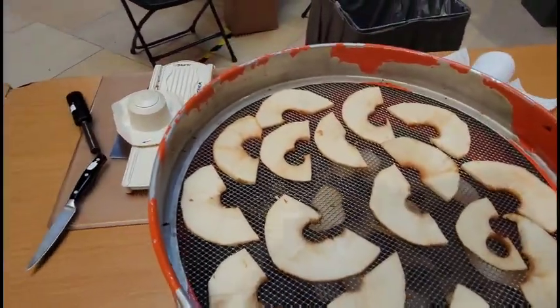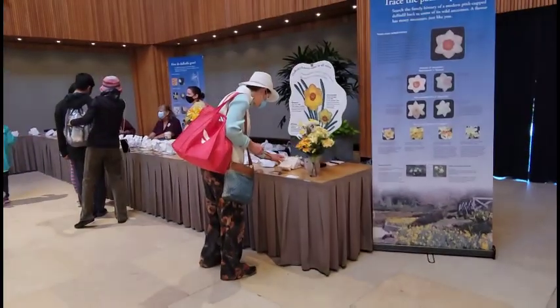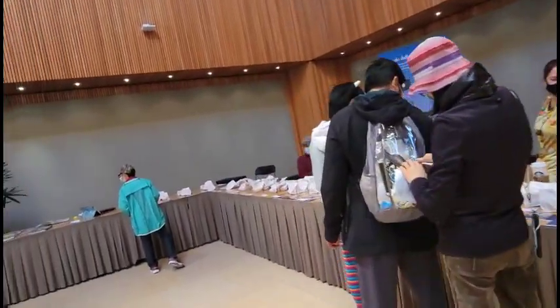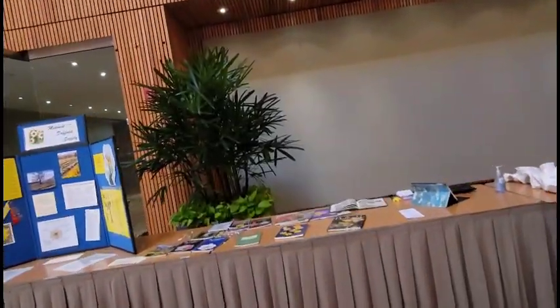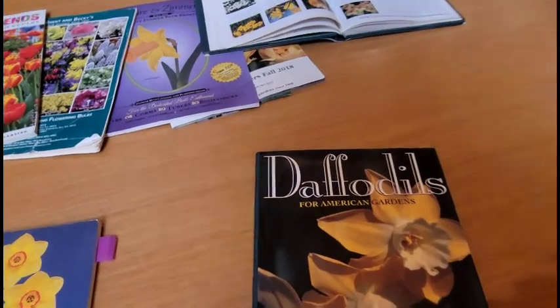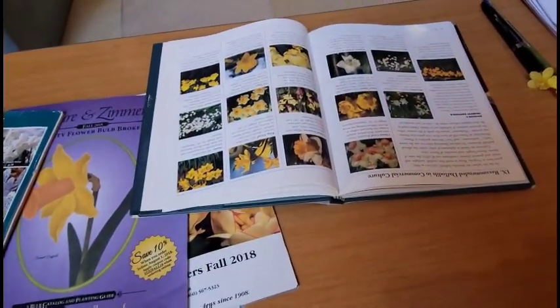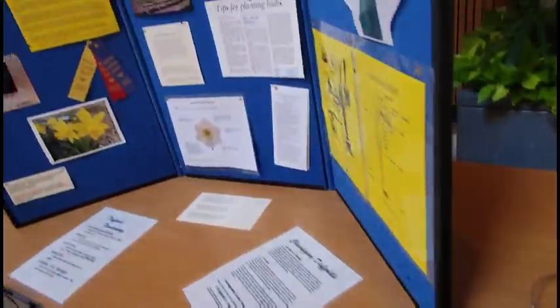Is it dehydrating the apples? I don't know. They're selling daffodils — I think daffodils come in bulbs. So very gorgeous, very gorgeous.